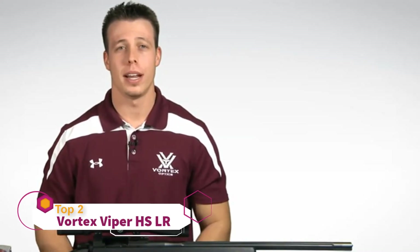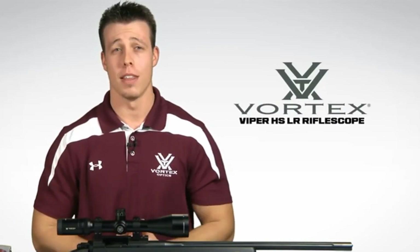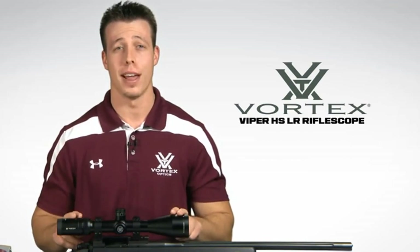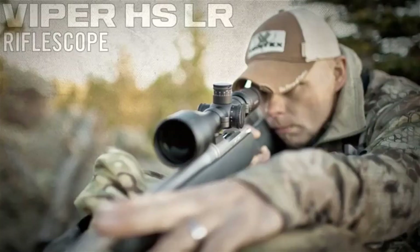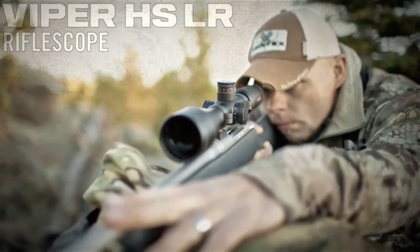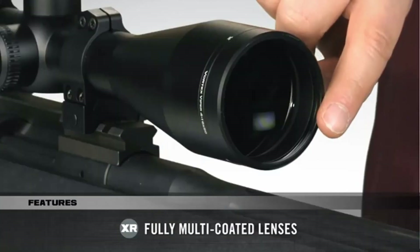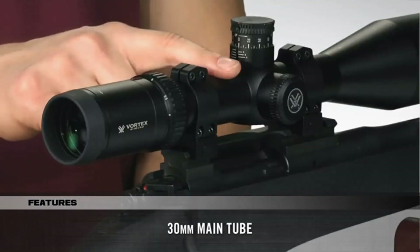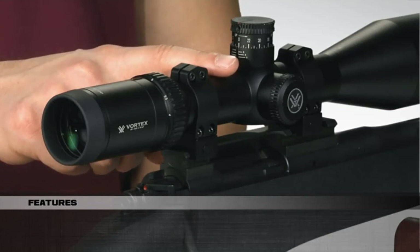I'm Jimmy with Vortex Optics, and we're here today to have a look at the Viper HSLR series of rifle scopes. These scopes are a subset of the Viper HS line and are available in a wide range of magnifications, including the versatile 4-16x50 that we have with us today. HSLR stands for Hunting, Shooting, Long Range. As part of the Viper HS series, these scopes include XD extra-low dispersion glass, XR fully multi-coated lenses, 4x zoom range, and a 30mm main tube, with additional features for more effective long-range performance.